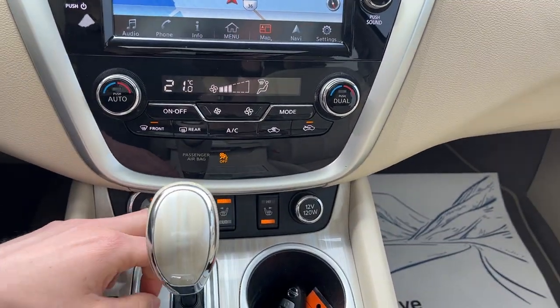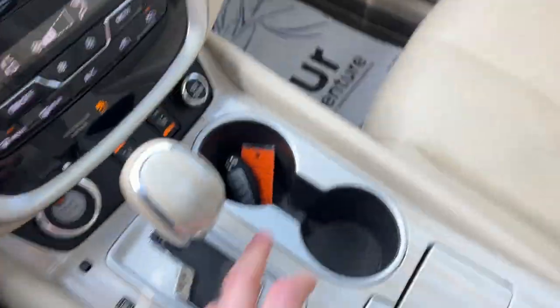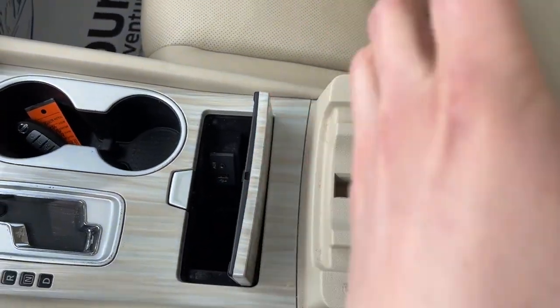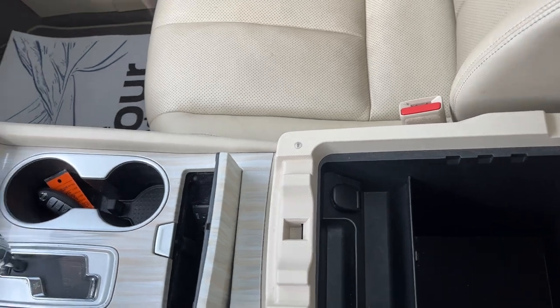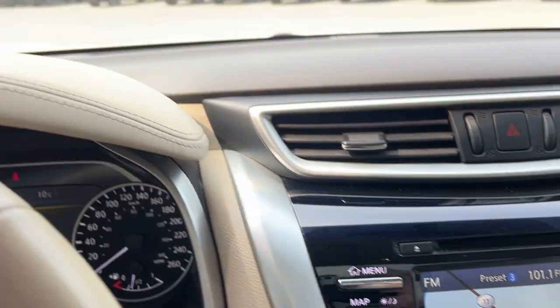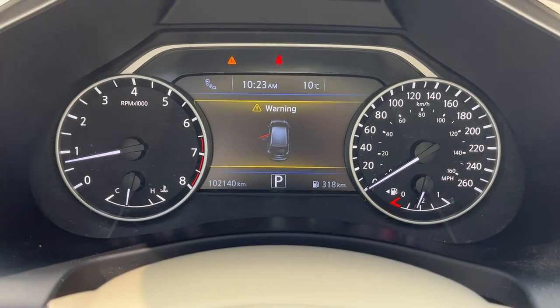You do have heated seats on here, dual climate zones, and remote start on the key fob. There's a USB plug-in as well as an aux plug-in, more storage in the center console, and storage down here in the lockable glove box. Really well looked after vehicle, and it only has a hundred and two thousand kilometers on it.